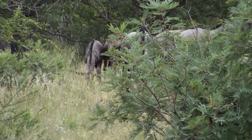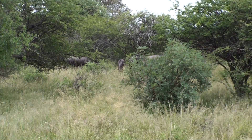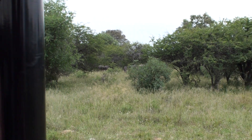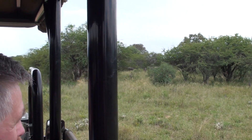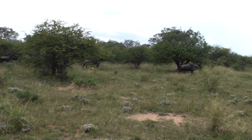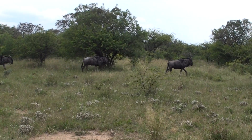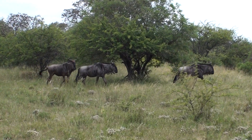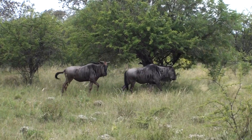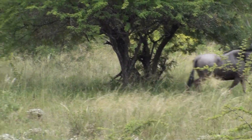Do you guys know how to tell the difference between a male and female? You can see the hair — the females. Notice this big boy up front here: he's got a completely black face and big, thick, robust horns. If you look at the other ones, you'll see that the horns are actually quite thin in comparison. And they have a brown patch that sits above the eyes and just below the horns, right on the forehead. So those would be the females.